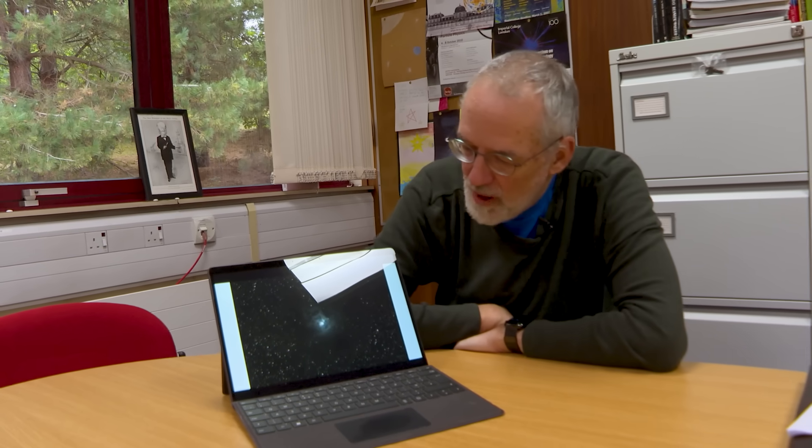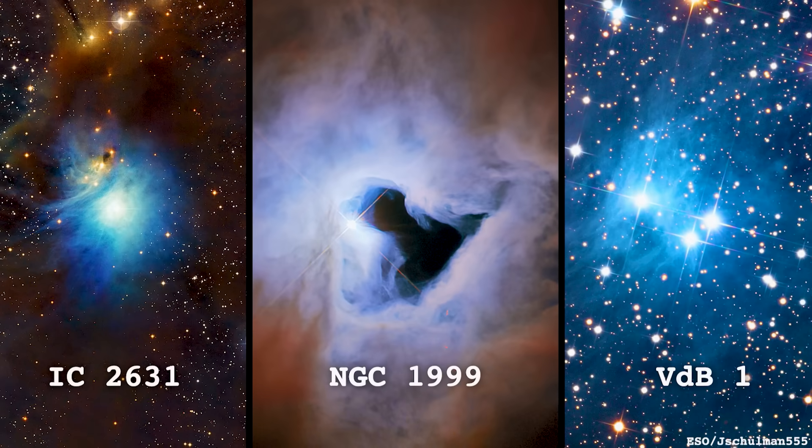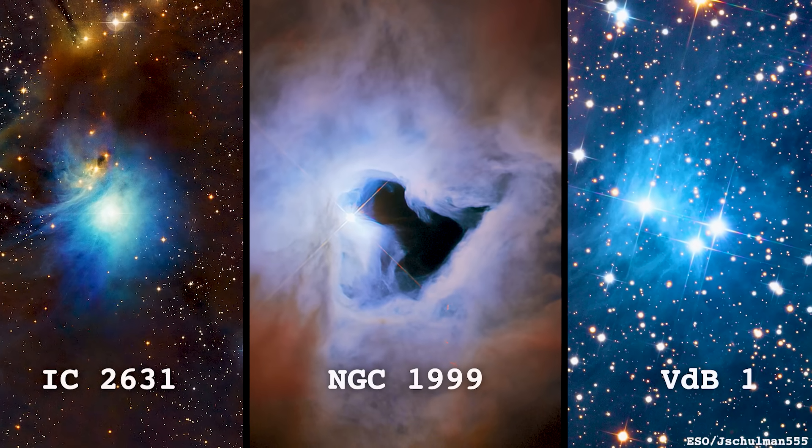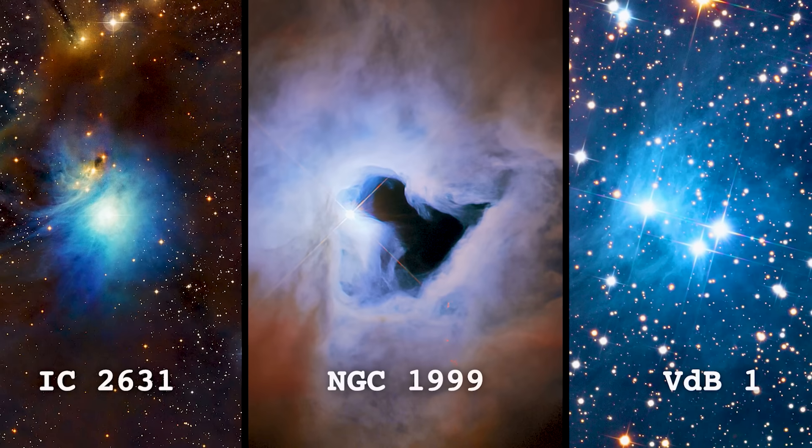What I wanted to talk about, other than saying how pretty it is, is why it's blue. I thought I'd talk about why reflection nebulae generally are blue. It's related to something else we've never talked about, which is why the sky is blue. So the sky is blue through a process called Rayleigh scattering. Where you're seeing the sky, it's not where the sun is, so clearly it's not light that's just come straight to us from the sun. It's light that's come from the sun, ended up in a bit of the atmosphere, and then been scattered to us.